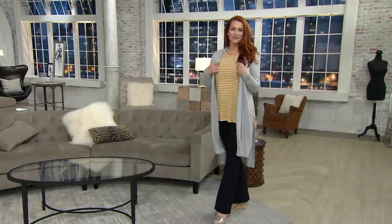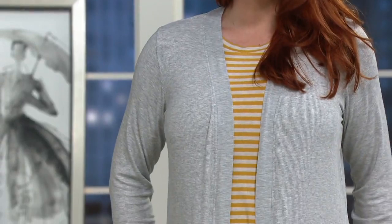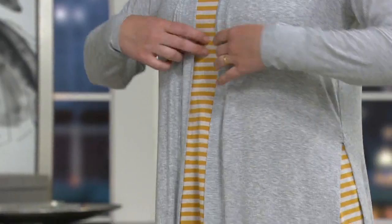Cuddle Duds software with stretch ribbed duster. Cuddle Duds is a brand that is known for comfort, and right now we are curling up at home, spending a lot of time on the couch and we want to be comfortable.